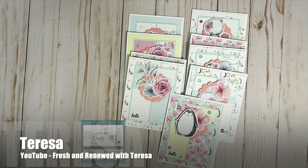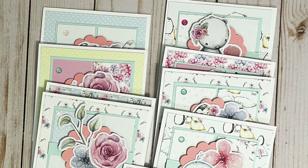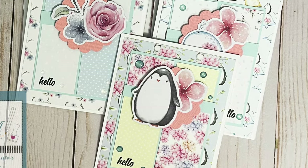Teresa of the Fresh and Renewed with Teresa YouTube channel has created a set of hello cards perfect for any occasion. I love the variety of the focal points, especially this cute little penguin.